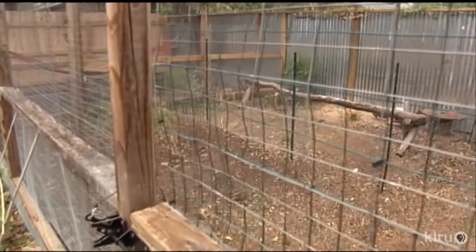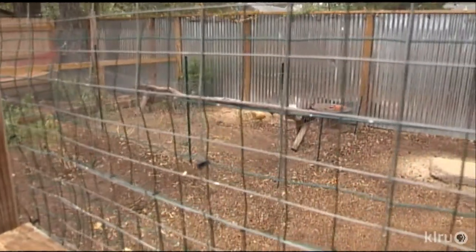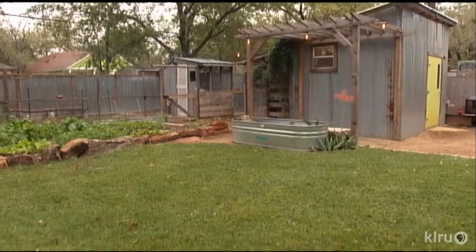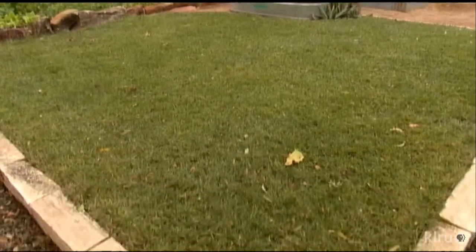Molly and David throw wilted leaves and weeds to eager beaks for instant composting. For the dog, there's a miniature lawn planted on mounded soil they dug out to relieve a drainage issue.